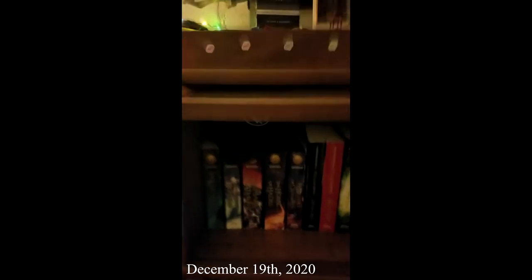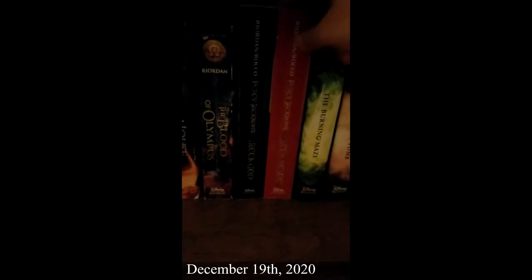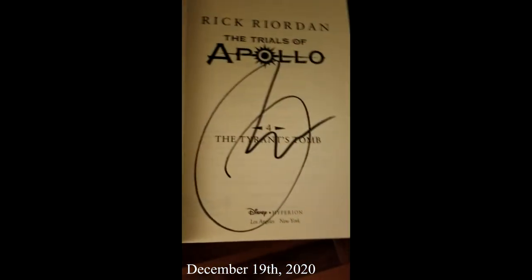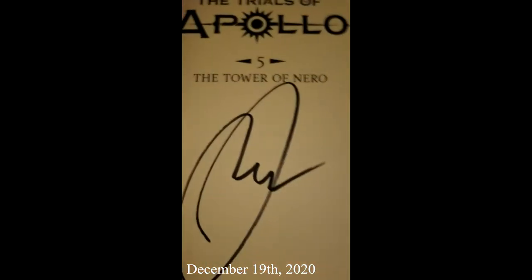Starting at the very top of my bookshelf, we have the Nico hat — which isn't technically a book, but I don't really care. Then The Lost Hero, Son of Neptune, Mark of Athena, House of Hades, Blood of Olympus, Percy Jackson's Greek Gods, Percy Jackson's Greek Heroes, The Burning Maze, and The Tyrant's Tomb — which is in fact signed. Tower of Nero is also signed; I have the signed copy sticker as well as his signature.